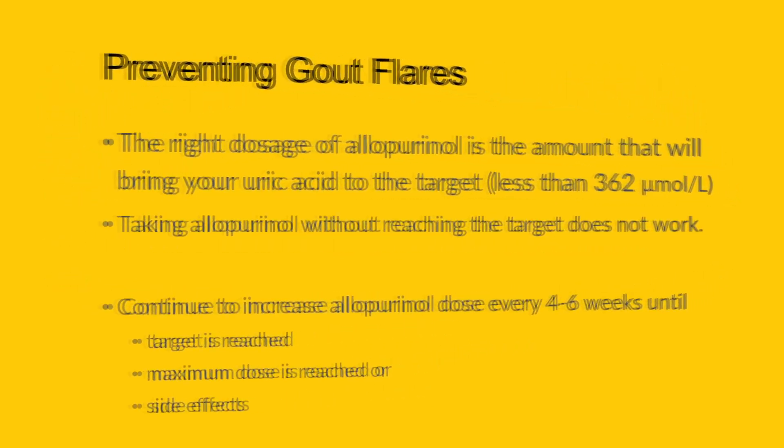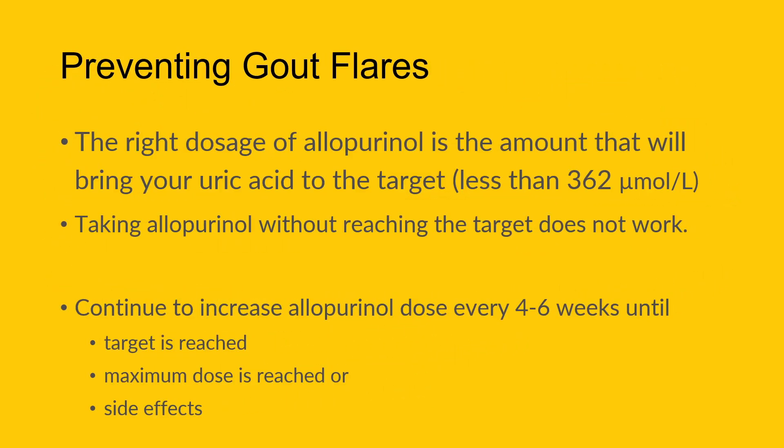The problem with allopurinol is that there isn't a fixed right dose per se. The right dose is the amount that will bring your uric acid to the target level — 362 micromoles per liter, or ideally less. If you're not on a dose that brings your uric acid below that number, it is not going to be effective and will not prevent gout attacks.